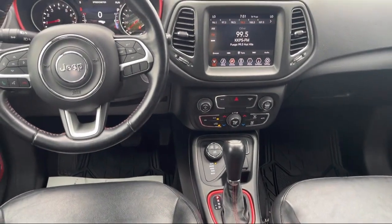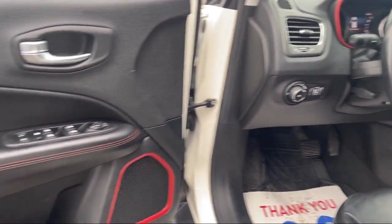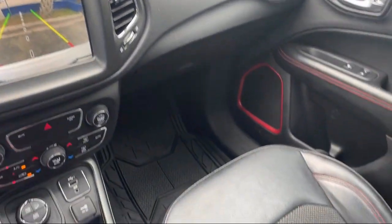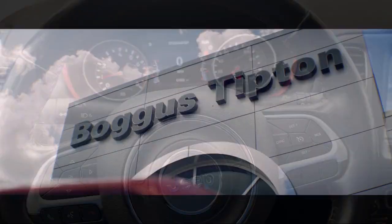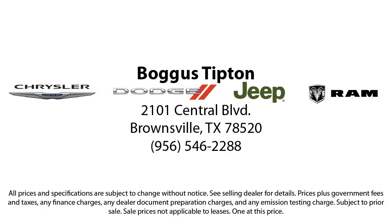Here at Bogus Tipton Chrysler Dodge, we pride ourselves on superior customer service. Our professional and courteous staff is here to make sure that your dealership experience is as smooth as possible, from the moment you set foot in our showroom to the moment when you drive off our lot in your dream car — all that while offering the best deals and the lowest interest rates available. So come see us today. Bogus Tipton, driving tradition.